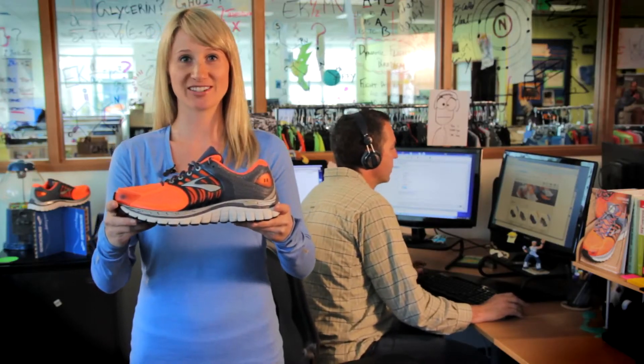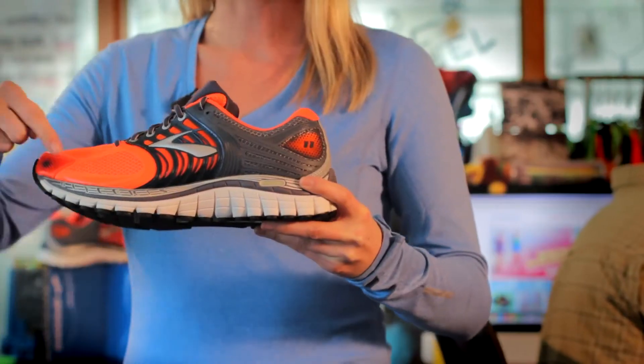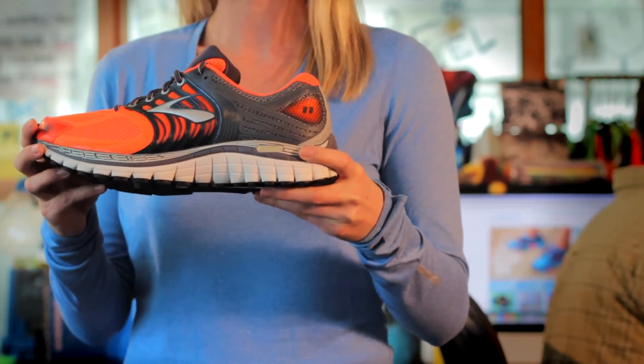Say hello to the Brooks Glycerin 11. The Brooks Glycerin 11 is engineered to give you 360 degrees of maximum plushness. Our innovative 3D fit print overlays deliver an enhanced hug-your-foot fit.